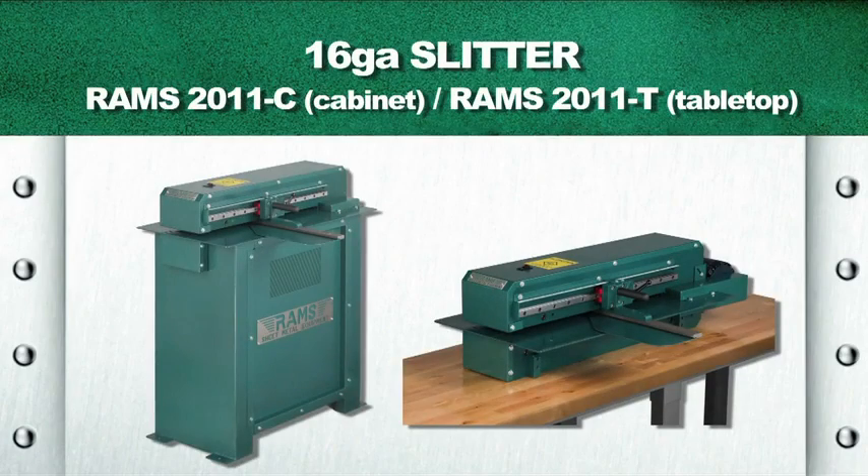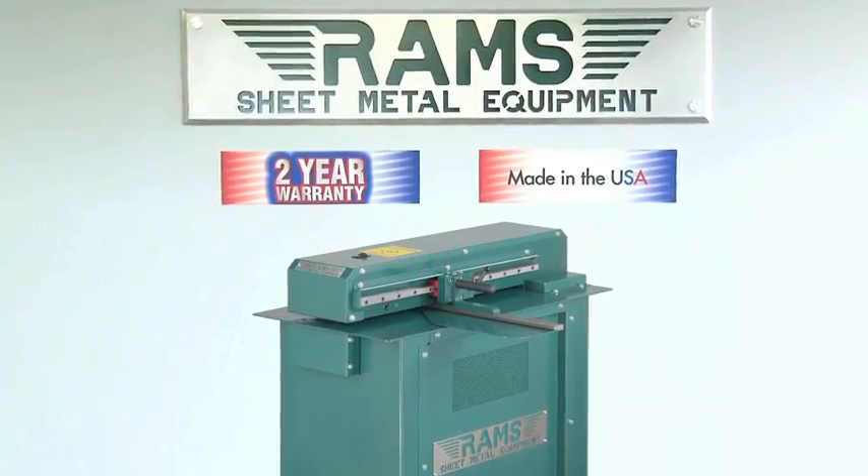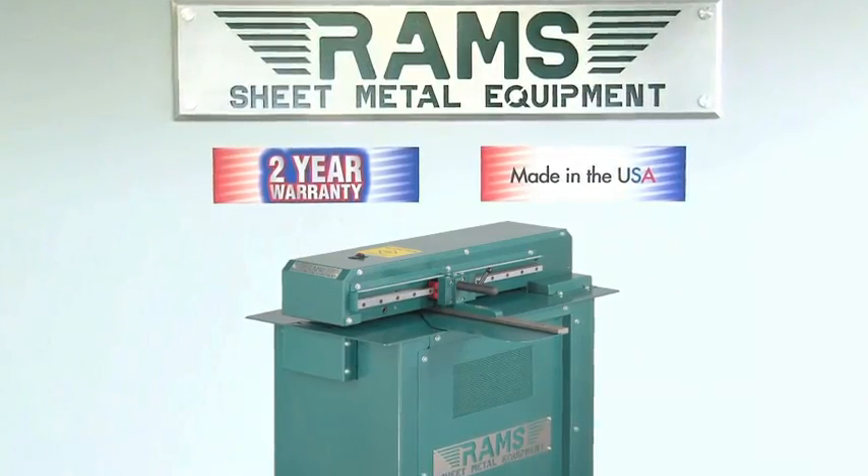Rams 2011. As with all our Rams equipment, the Rams 2011 16-gauge slitter carries a standard two-year warranty and is 100% American-made.